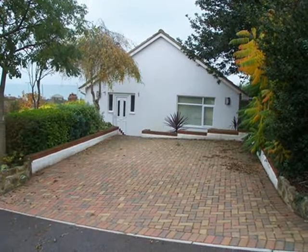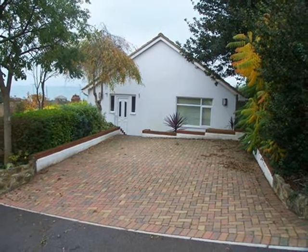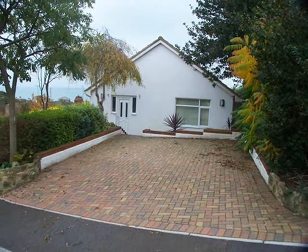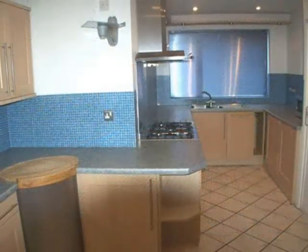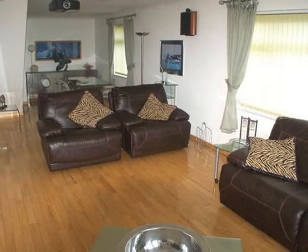Set in the popular Sandgate area of Folkestone, this lovely detached bungalow is positioned to enjoy the location better than most. The property, offered with no forward chain, flows effortlessly from room to room, and the quality of the fixtures and fittings put in place by the current owners shows immediately.